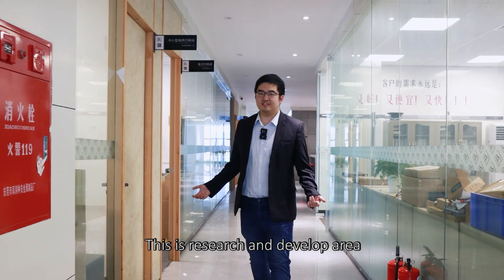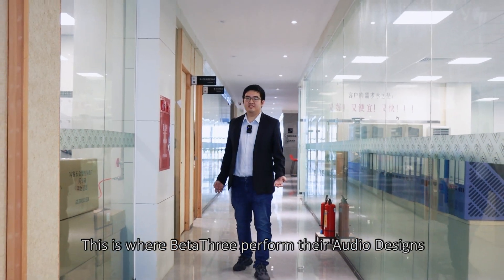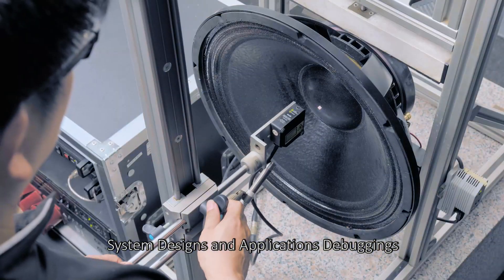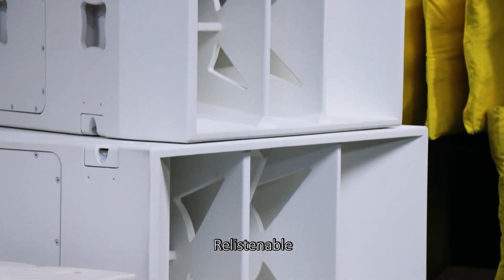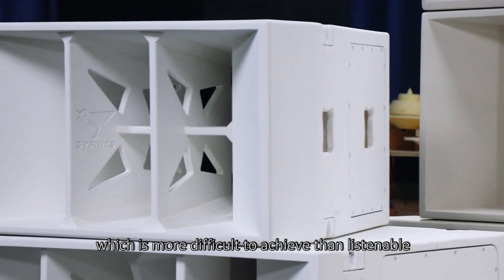This is the research and development area. This is where Beta 3 performs their audio designs, audio technology research, system designs, and application debugging. Re-listenability requires long-term standards, which is more difficult to achieve than listenable.